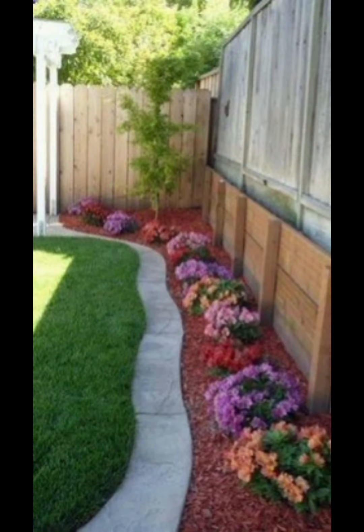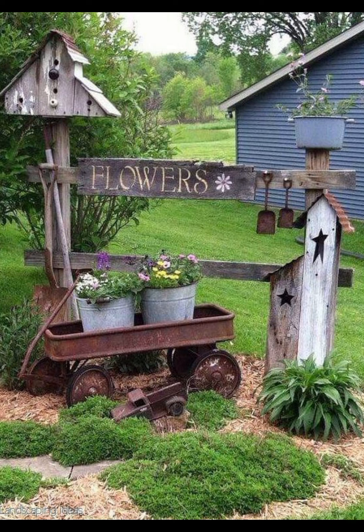Personal Touches: Make the space your own with personal touches like a favourite outdoor hobby area, a reading nook or a dining set-up for enjoying meals outdoors.